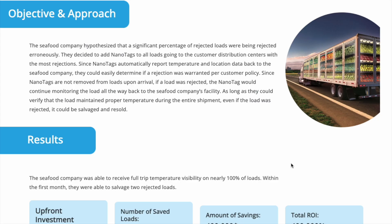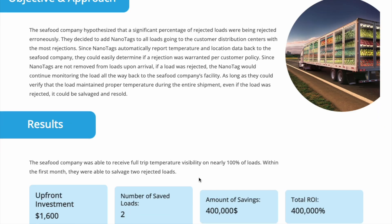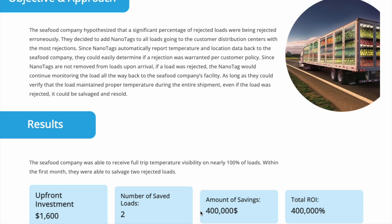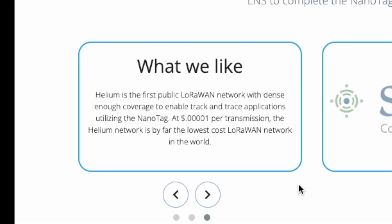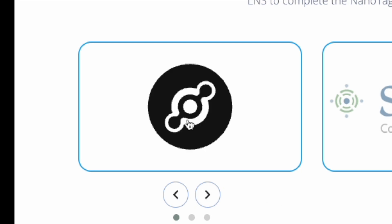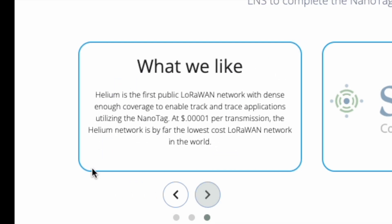Lastly, there is a very interesting case study on their website showing the results of deploying NanoTags and using the Helium network to help a seafood company monitor temperatures on food deliveries. It helped them save two full loads of food — after spending just $1,600, they saved $400,000 in product by proving the temperature of those loads. This is really interesting, real-world application of the Helium network.